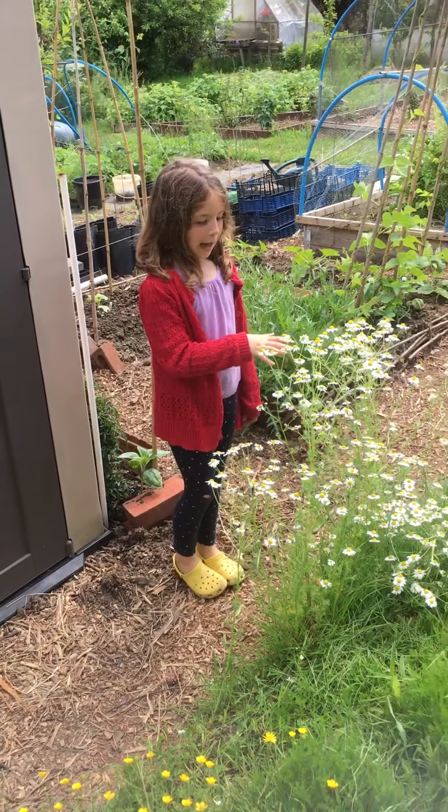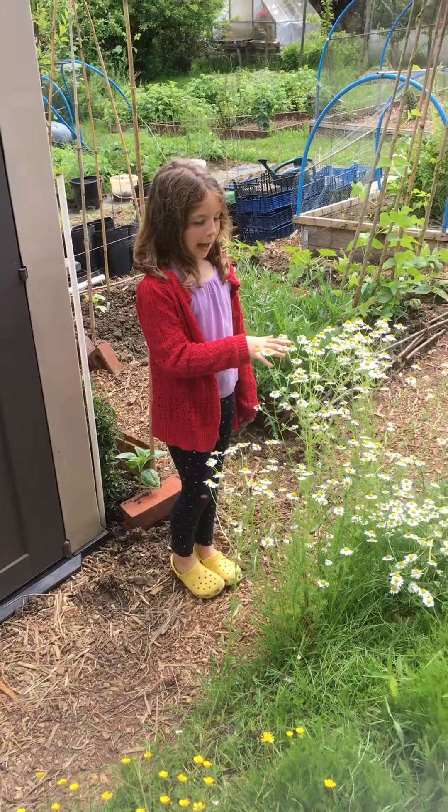Over here we have some chamomiles that you could drink for tea. Here we have some buttercups — they usually find them in the forest because they are wild flowers. Here we have a rosemary bush. These three are all herbs except this lavender. This is some oregano and this is thyme.